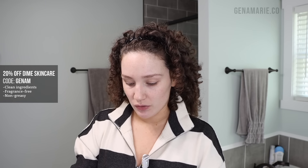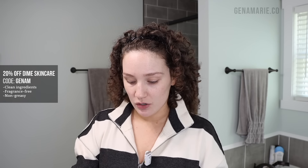Before I do my makeup and refresh my curls, I wanted to quickly show you some of my skincare products that I use in the morning — it's only three things. I already cleansed with my CeraVe Hydrating Cream to Foam Cleanser. I usually use this at night and in the morning; it's really good at removing makeup. Then I go in with the Dime Hyperglow Serum, which is basically a vitamin C serum that's really good for preventing dark spots.